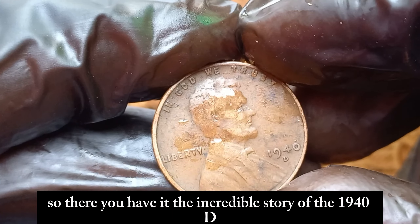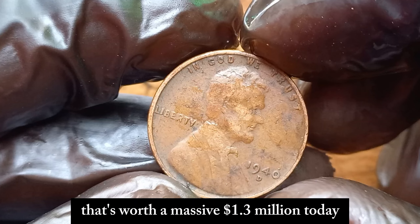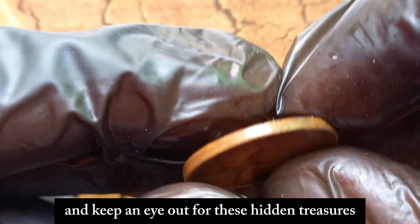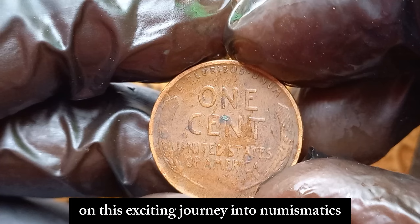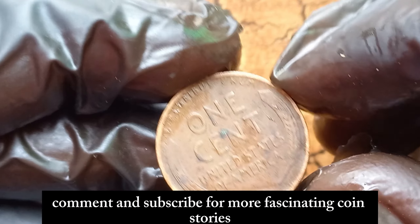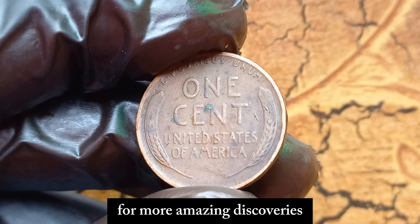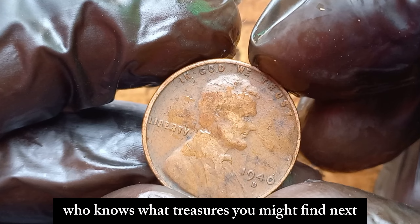So there you have it — the incredible story of the 1940 D Lincoln penny, a small piece of copper that's worth a massive $1.3 million dollars today. Remember, always check your pocket change and keep an eye out for these hidden treasures. Thanks for joining us on this exciting journey into numismatics. If you enjoyed this video, don't forget to like, comment, and subscribe for more fascinating coin stories. Until next time, happy collecting! Stay tuned for more amazing discoveries in the world of coins. Who knows what treasures you might find next?